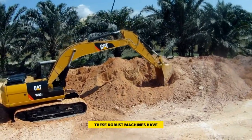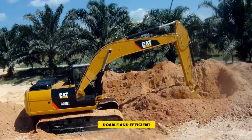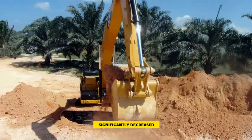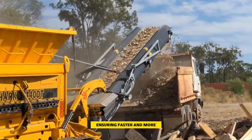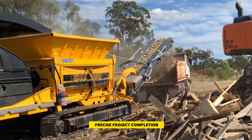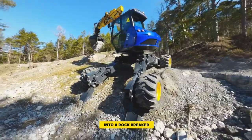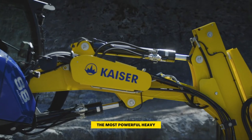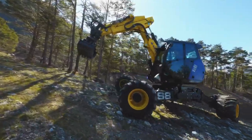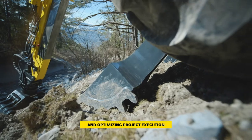These robust machines have transformed industry, making once daunting tasks doable and efficient. Manual labor's reliance has significantly decreased as machinery streamlines operations, ensuring faster and more precise project completion. Customization and attachments — like turning an excavator into a rock breaker — enhance their utility. Let's explore the most powerful heavy equipment in construction, their crucial role in overcoming challenges, and optimizing project execution.